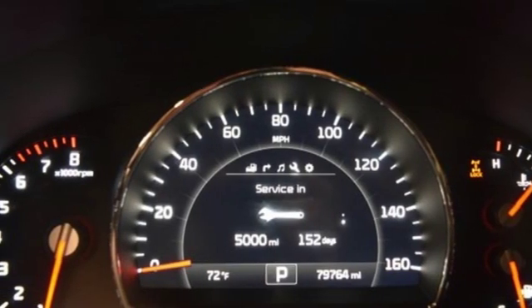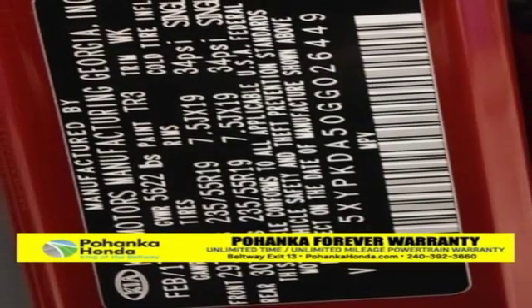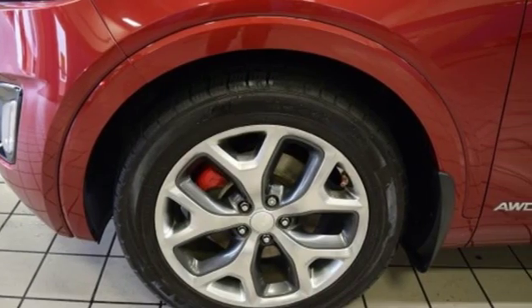Driver memory seats, V6 engine, power sliding and tilting sunroof, electronic shift on the fly, and front heated and ventilated leather bucket seats.